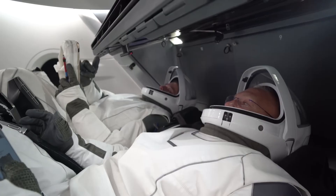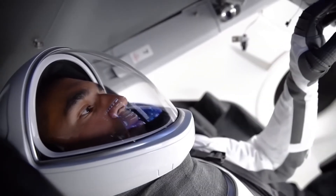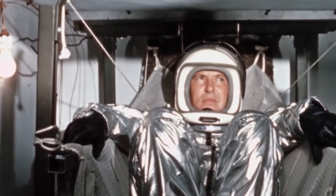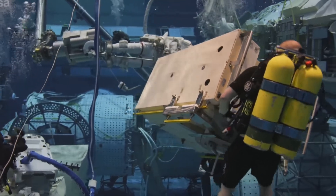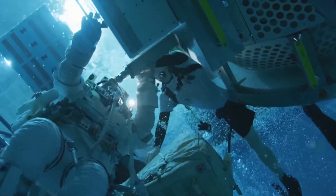Lowering the suit's internal pressure to enhance mobility introduces a new set of challenges, particularly the increased risk of decompression sickness. To mitigate this risk, astronauts must follow stringent precautions, including the pre-breathing of pure oxygen. Ensuring their safety remains the top priority even amidst these innovations.